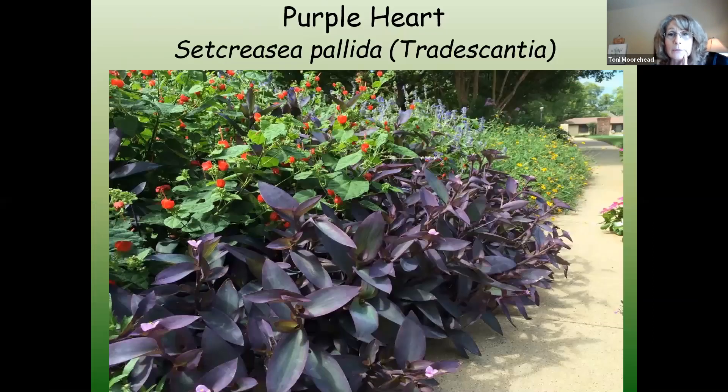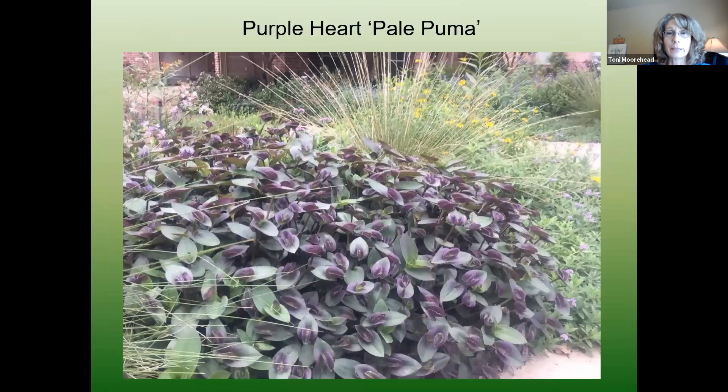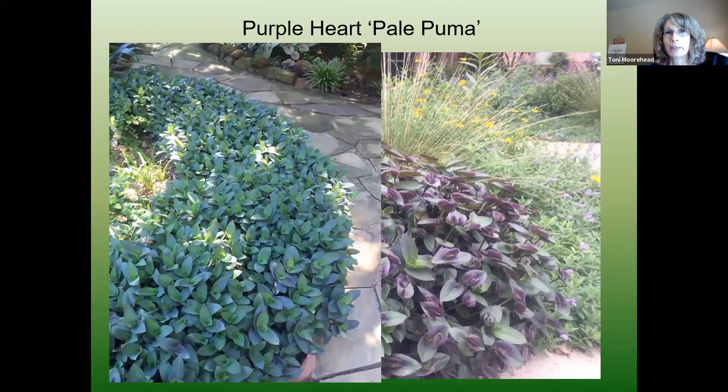Purple heart — it's one of those plants where I think one day my whole garden is going to be either Turk's cap or purple heart, because it can handle full shade, full sun, anything in between, and you can't kill it. Here I have it growing in a full sun spot, and this variety is called Pale Puma, a dwarf variety. I love this variety because it stays more compact.